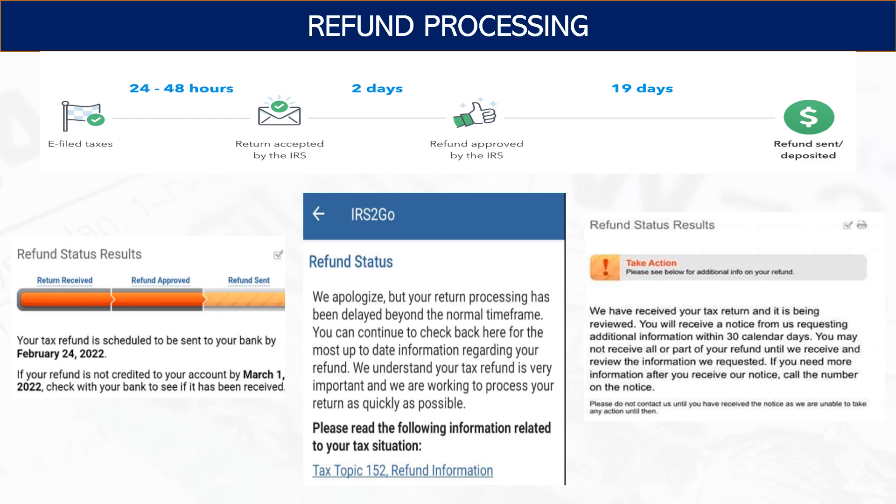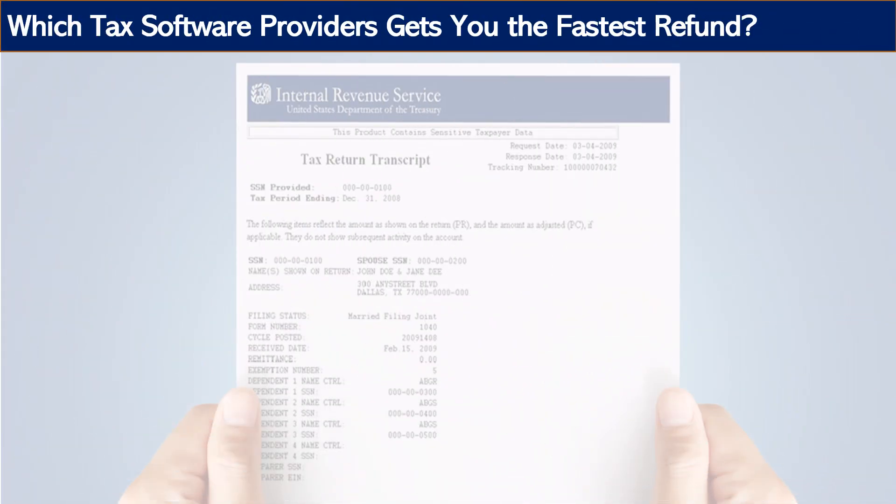All that being said, assuming standard refund processing timelines, which provider is the fastest tax software? I did run a poll that I'll show you shortly. But before that, please hit the like button and subscribe to keep getting more videos like this — it really helps the channel. So which tax software provider gets you the fastest refund? I'm comparing this relative to the IRS standard processing timeline of 21 days.